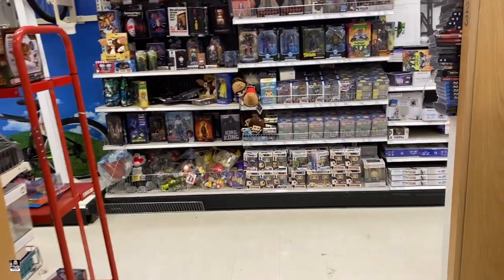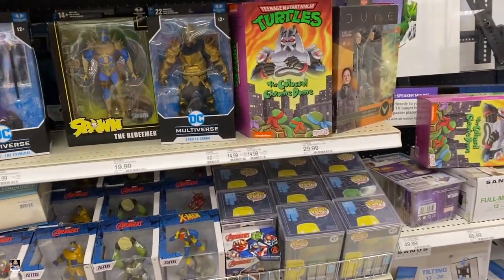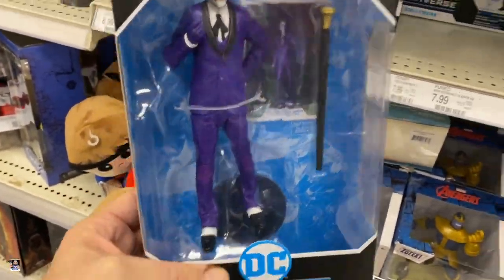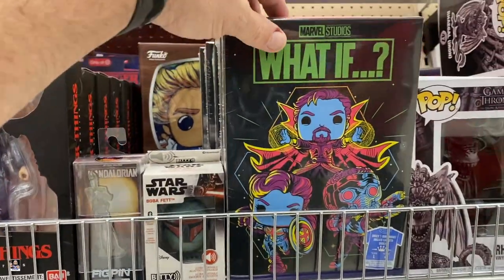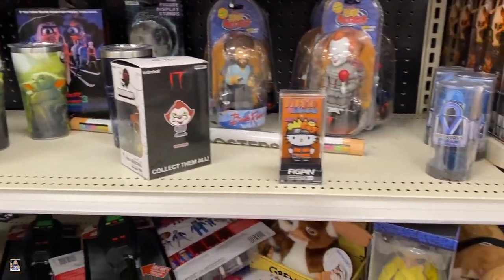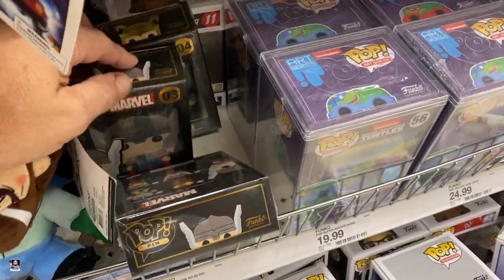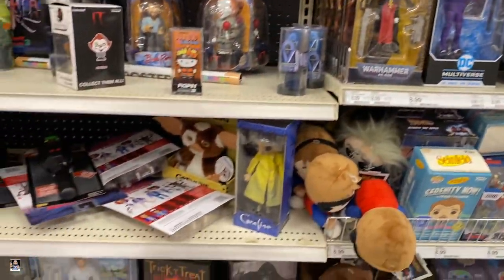Wait, what? This isn't Walmart — this is Target! I called an audible. Came to Target first. Chrome Dome — very cool. And we got Joker the Criminal. Nice. Warhammer, Dumb and Dumber, What If shirts. Not too bad. King Kong. Thor, Loki. Let's see what else we can come up with.